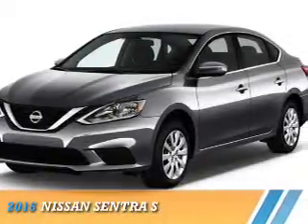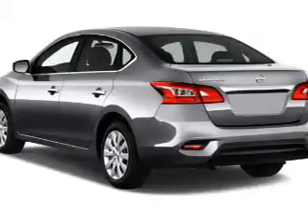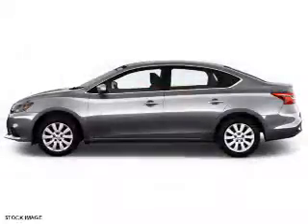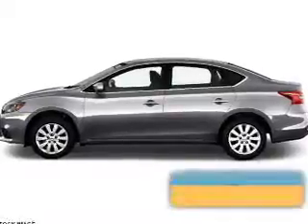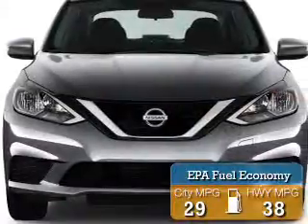Presenting the 2016 Nissan Sentra. It's powered by front-wheel drive, a 1.8-liter, four-cylinder engine, and a continuously variable transmission. Great fuel efficiency saves you money by requiring fewer trips to the gas station.